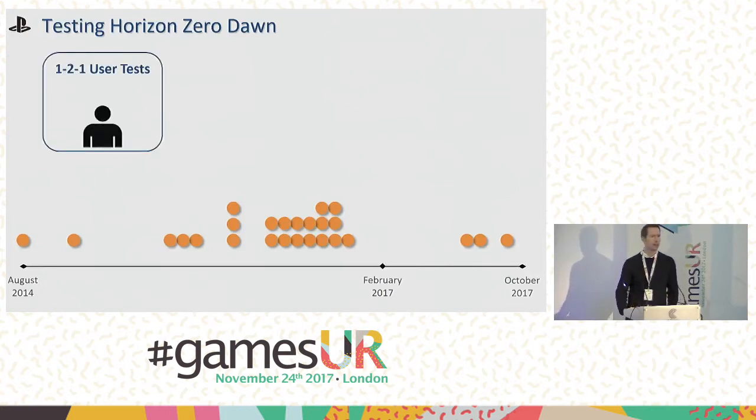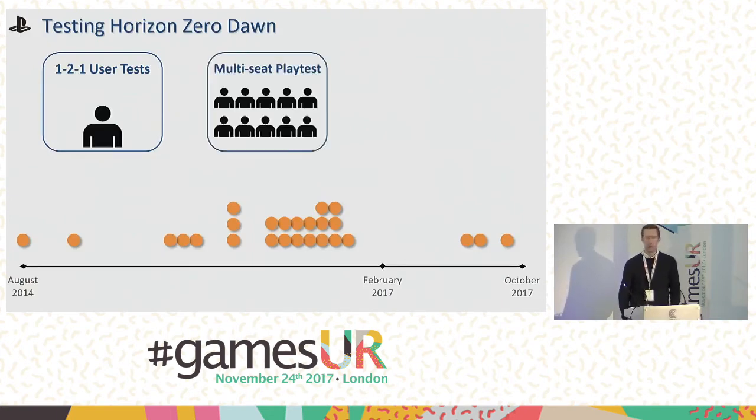Early on, we approached the game in a one-to-one way — one user at a time playing through the game. We had short amounts of code, so we were typically spending an hour or two with users, looking at core mechanics and making sure things were working. As development progressed and more code became available, running tests this way wasn't practical, so we moved to a multi-seat play test area. Here we could go through much larger amounts of code — some tests with full playthroughs were taking up to 24 hours of gameplay, with users brought back over the space of a week. This allowed us to look at balancing, pacing, and difficulty as users progressed through missions.